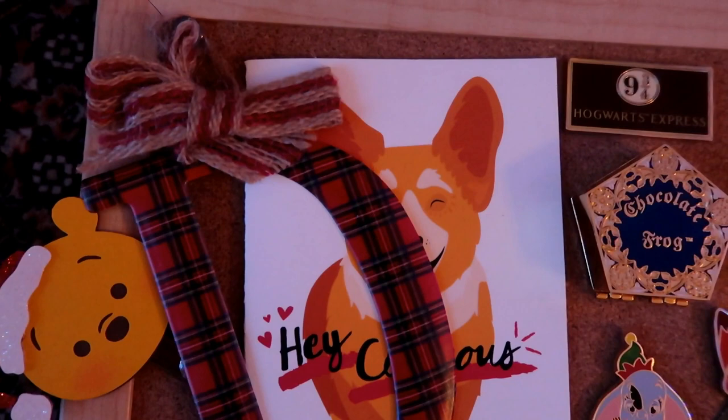Before I start talking about all the different pins, I want to say a sincere thank you to everybody who sent me holiday cards this year. Ever since I opened my P.O. box I've been getting a lot of mail. I tried to include a handful of them on this board, but if I didn't get your card on here I still did get it - I'll either feature it in a video or send you something in the mail. Now I'm going to start up here in the upper left-hand corner.